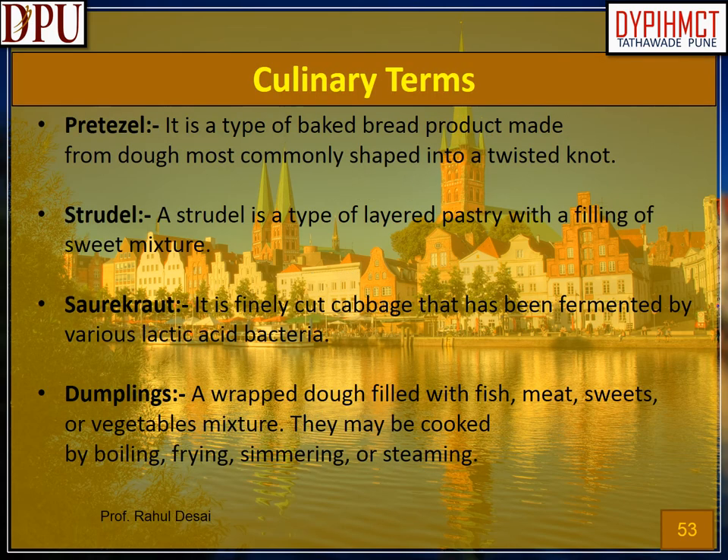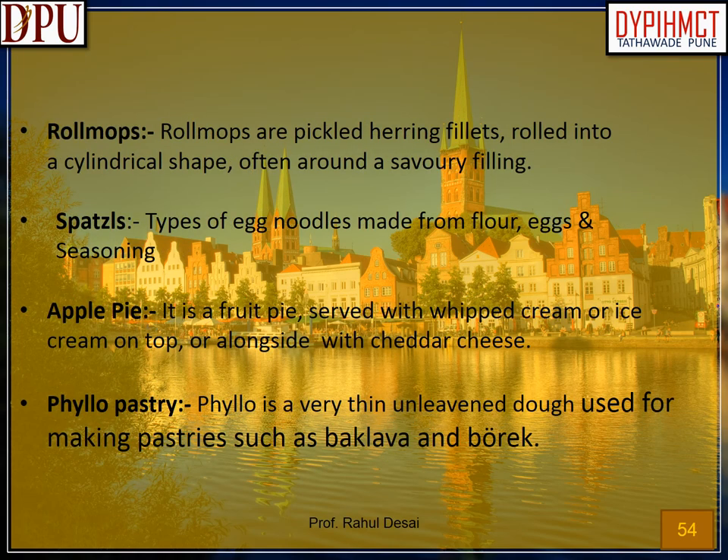Culinary terms used in German cuisine. Pretzel: a type of baked bread product made from dough, most commonly shaped into a twisted knot. Strudel: a type of layered pastry with a filling of sweet mixture. Sauerkraut: finely cut cabbage that has been fermented by various lactic acid bacteria. Dumplings: wrapped dough filled with fish, meat, sweets, or vegetables; may be cooked by boiling, frying, simmering, or steaming. Roll mops: pickled herring fillets rolled into a cylindrical shape, often around a savory filling. Spätzle: types of egg noodles made from flour, eggs and seasoning. Apple pie: a fruit pie served with whipped cream or ice cream, or alongside cheddar cheese. Phyllo pastry: a very thin unleavened dough used for making pastries such as baklava and börek. Thank you. Danke.